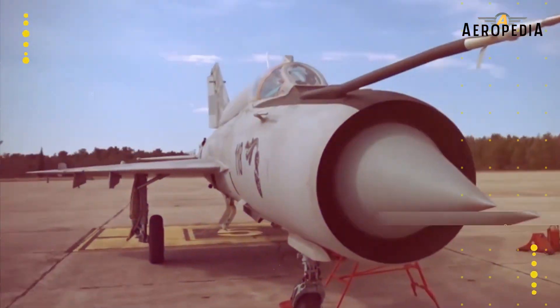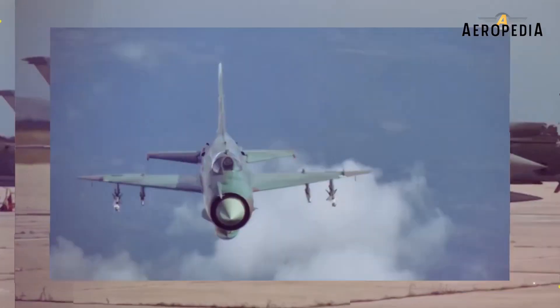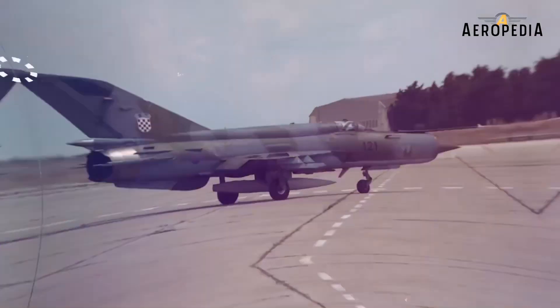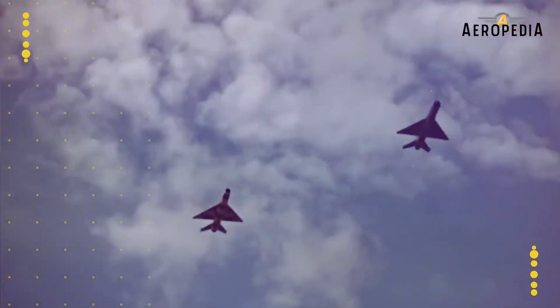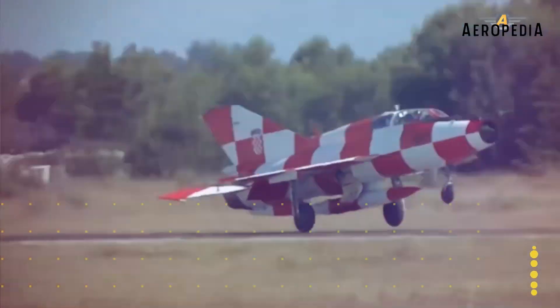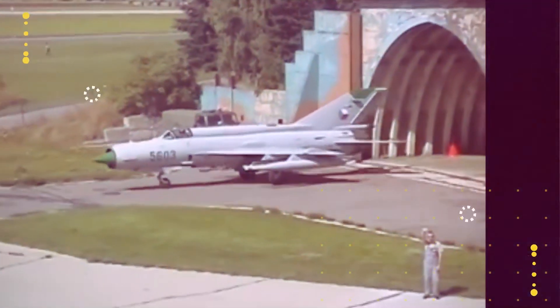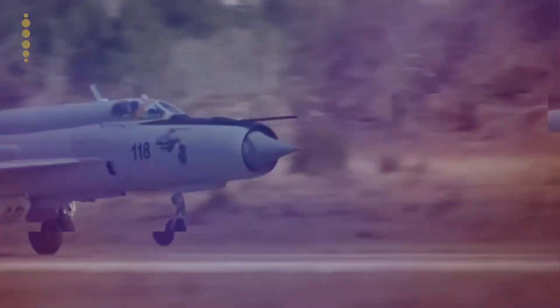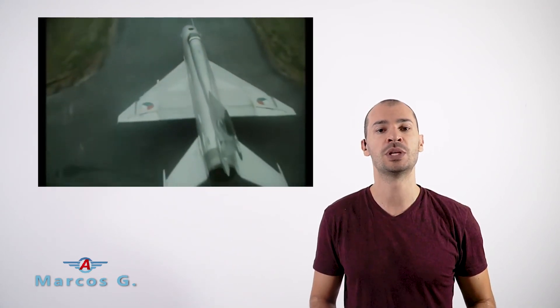The MiG-21 has served in more conflicts than any other fighter after the great war and has been used in about 60 countries, continuing in service in many of them to this day. The MiG-21 first flew in 1955 and was the first Soviet fighter that combined the characteristics of a fighter and interceptor in a single model. It was used in a multitude of armed conflicts and was the subject of more than 30 modifications, with almost 11,500 units manufactured.